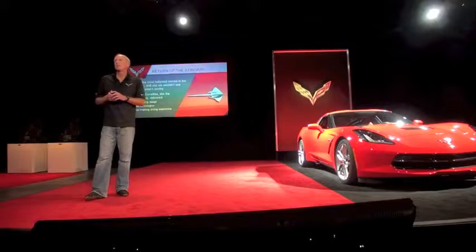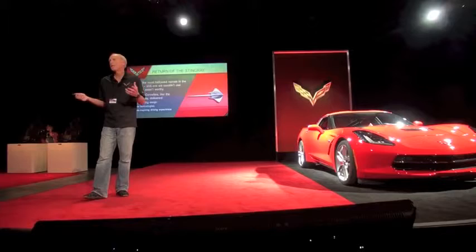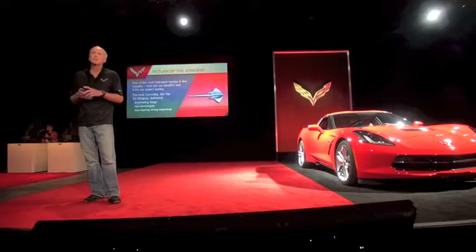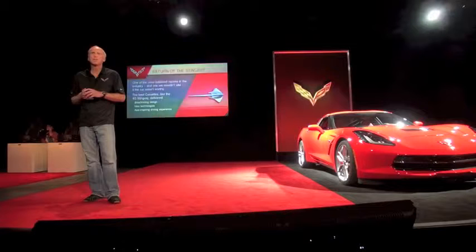We've wanted to get back to the Stingray name for a long time. I've been on the car 20 years and it's always been at the back of our minds — why can't we leverage some of our fantastic history, the legacy we have with the brand name Stingray.